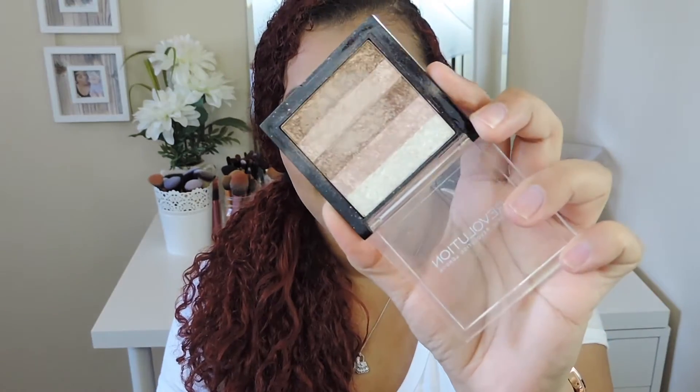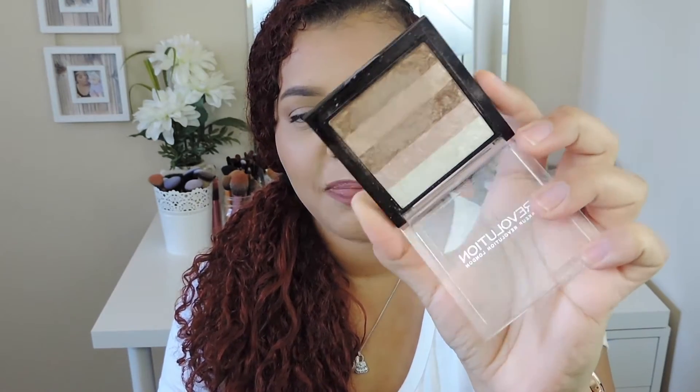Next thing I want to talk about is the Makeup Revolution line from Ulta. This one is one of the Shimmer Bricks in Radiant for $7. Come on, you need this in your life. Look at that — I have this swatch right there because I swatched it earlier for another video. That is absolutely stunning. That's what I have on all my cheekbones, on the nose, on my cupid's bow. Absolutely stunning highlighter, and for $7 you can't go wrong with this.